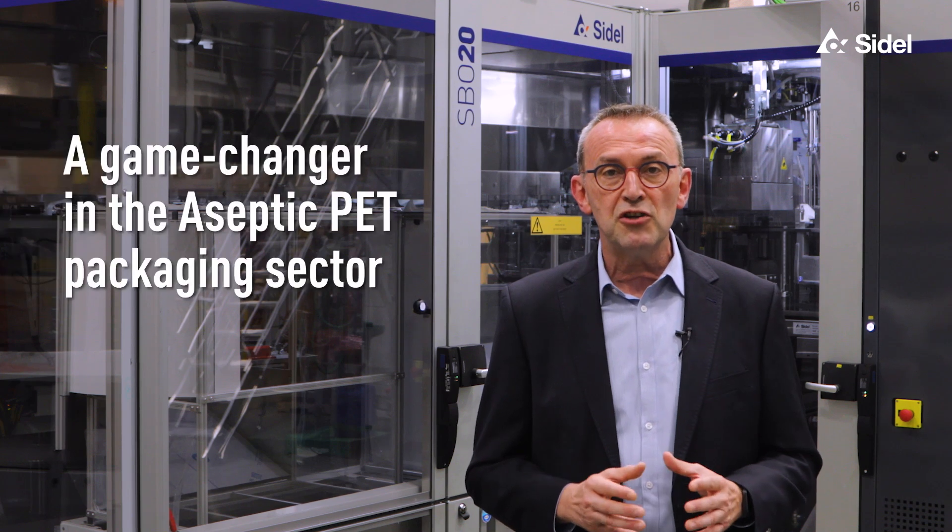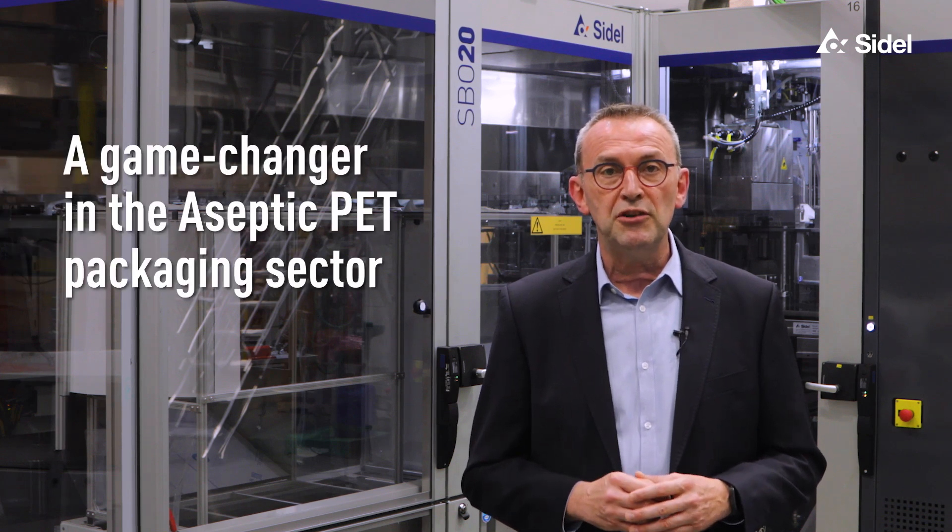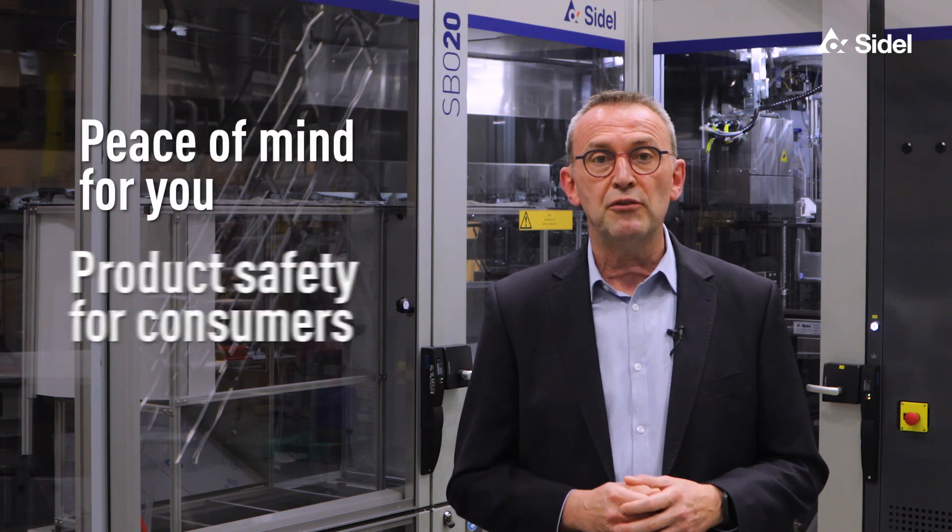At SIDEL, we understand the importance of product integrity, which is why we have specifically developed the PREDIS to be a game changer in the aseptic PET packaging sector. Used all around the world, this proven technology ensures peace of mind for you and product safety for consumers.